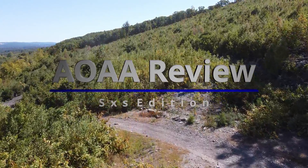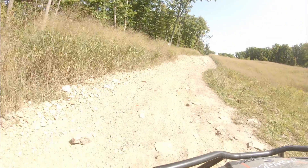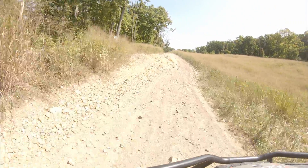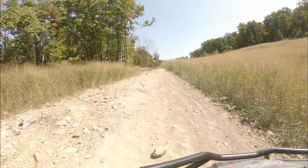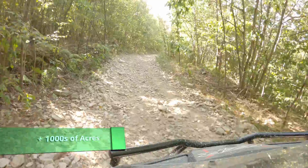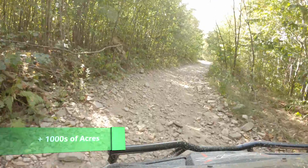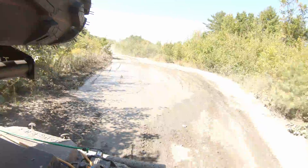Welcome to the AOAA Anthracite Review, Side-by-Side Edition. The first time I went to this location I was simply amazed how large it was. There are two whole regions, east and west, and I'd recommend you take a day for each. I prefer the west side — I think it's more open and expansive, but that's also the active side where they do some mining.